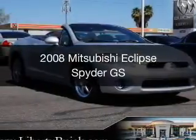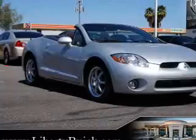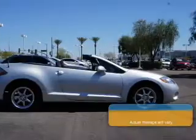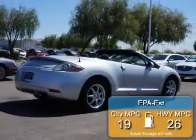This is a used 2008 Mitsubishi Eclipse, powered by front-wheel drive, a 2.4-liter, four-cylinder engine, and a five-speed manual transmission. Great fuel efficiency saves you money by requiring fewer trips to the gas station.